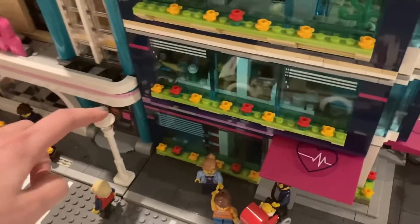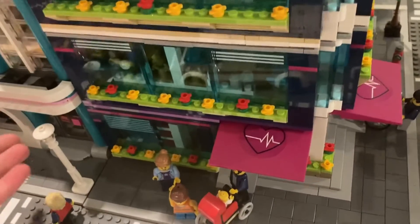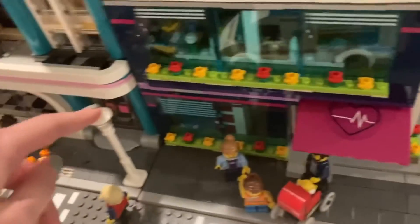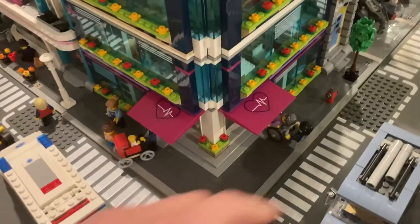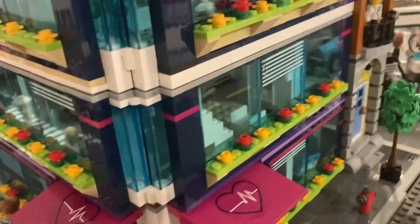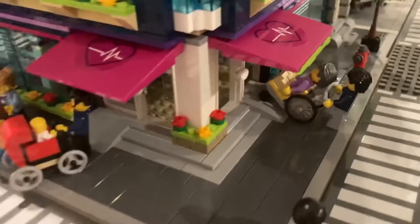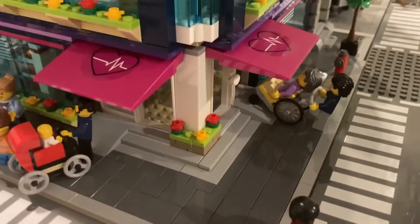I don't have any extra of these white lampposts, so I just have it right next to the diner so that they kind of share a lamppost. But if I did have one, I'd probably put it where the fire hydrant is. All of the sides are lined with flower beds to make a pretty look.